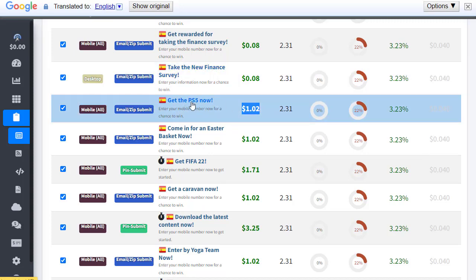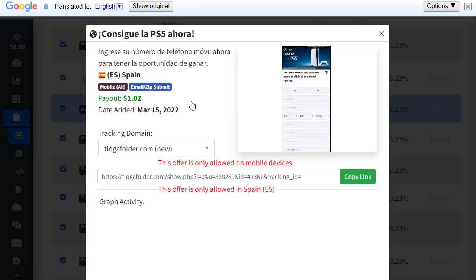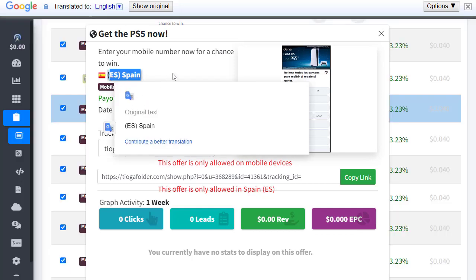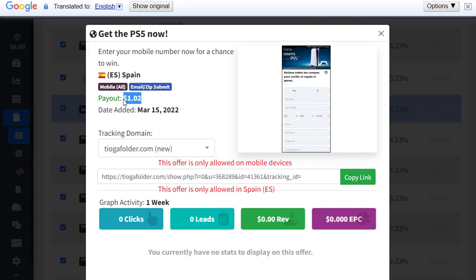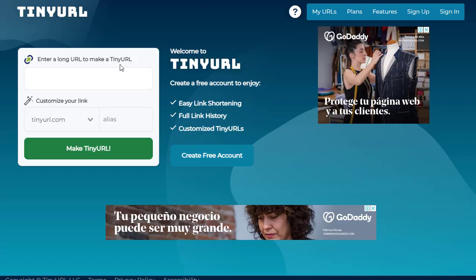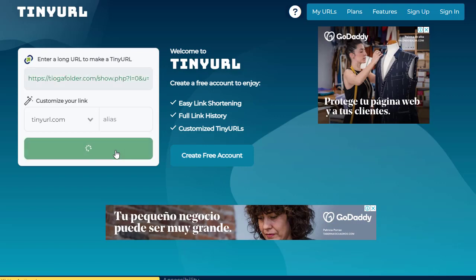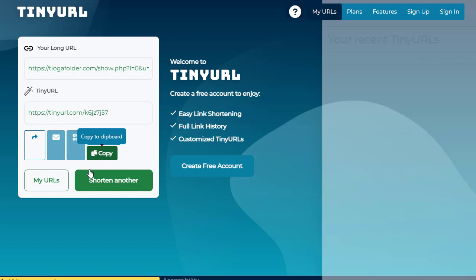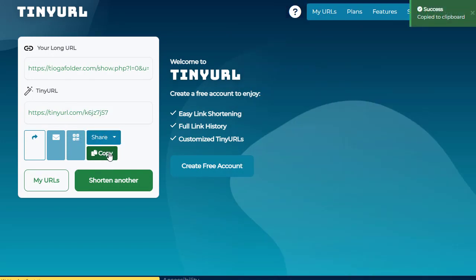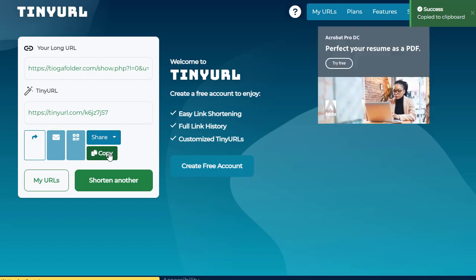We can look for one that pays a bit more. Here is 'Get the PS5 now' — the same offer but paying one dollar and two cents, so we can promote this one. I simply click on it, copy the link, and here is the image and country information for Spain along with the payout. Then I go to bit.ly or TinyURL, paste the link, shorten it into a small link, copy it, and it's ready to distribute online.